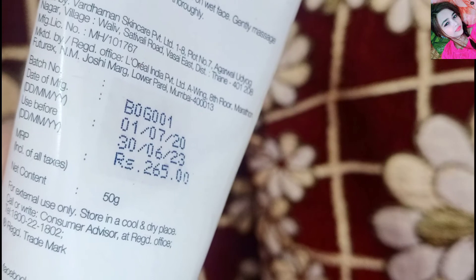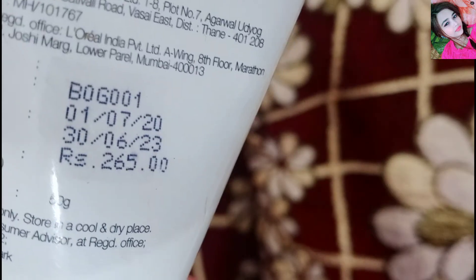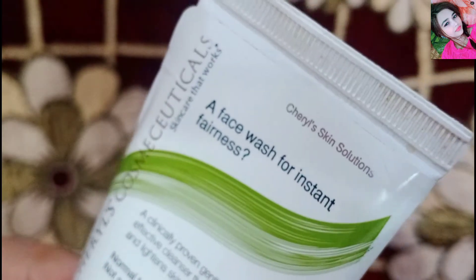The price is 265 rupees. It is easily available on Nykaa. If you want it, you can purchase it — I will give you a link in the description. This is Cheryl's face wash and they have a range of products.